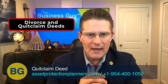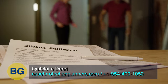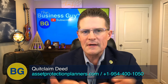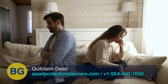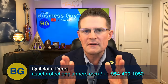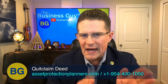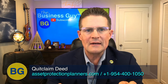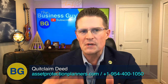Quitclaim deeds are often used in divorce settlements, where a former spouse transfers the property to the other former spouse. The quitclaim deed conveys all interest the ex-spouse had in the property to the other ex-spouse, fulfilling the judge's terms of the divorce settlement. The spouse transferring the property signs the deed; the recipient spouse does not sign. Typically, the fee to record a quitclaim deed in divorce settlements is less than the fees for transferring to a non-associated third party.